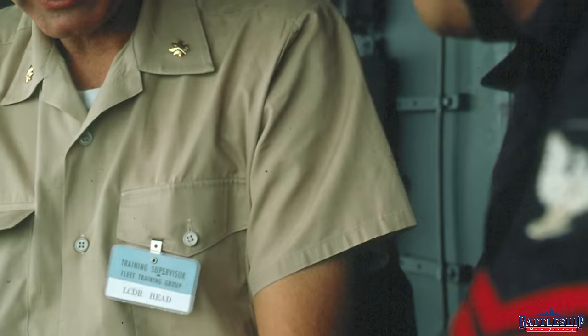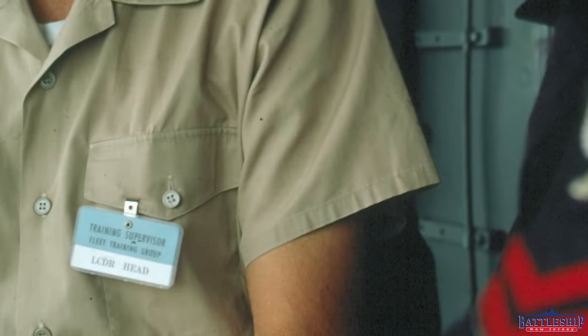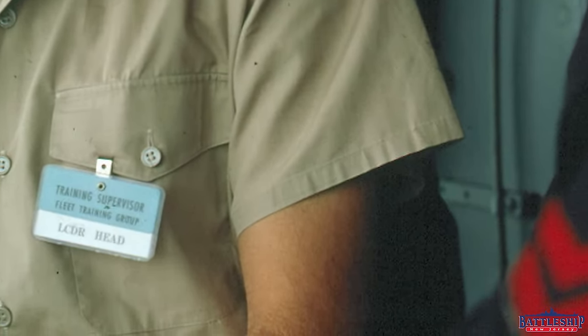This leads me to believe it might be before that Long Beach yard period, and therefore the picture may be misdated. Or, she isn't strictly in the yard during this time and might be going in and out of the yard during this tune-up period. Other pictures in this series show a lieutenant commander wearing a visitor ID badge that says he is a training officer. So this may well be a training cruise for some final qualifications before the ship leaves for Vietnam on September 2nd.